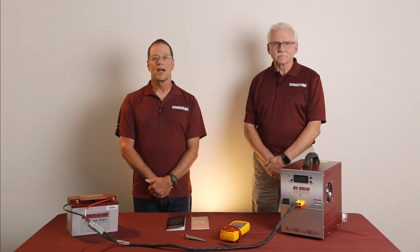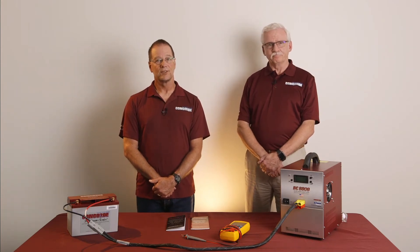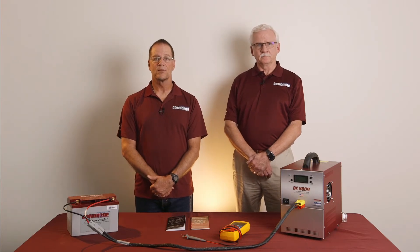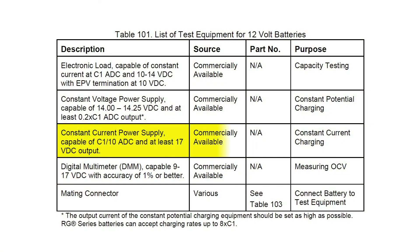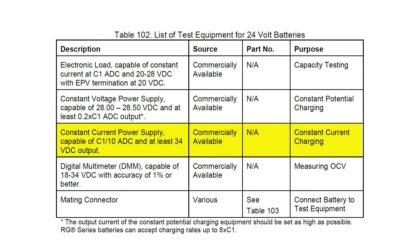I have a 12-volt battery here that has already been discharged to the endpoint voltage. It did not pass the capacity test, so rather than applying a constant potential charge, I will use a constant current charge to condition the battery. After the battery is conditioned, the capacity test will be repeated. The charging equipment for a constant current charge must meet the requirements in tables 101 or 102 of the CMM. Table 101 is for 12-volt batteries and table 102 is for 24-volt batteries. As seen in table 101, the charge current must be 0.1 or 10% times the C1 rating of the battery and the voltage output must be at least 17 volts. For 24-volt batteries, the charge current must again be 0.1 or 10% times the C1 rating and the voltage output must be at least 34 volts.